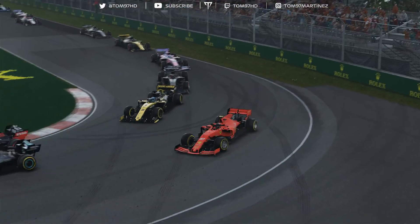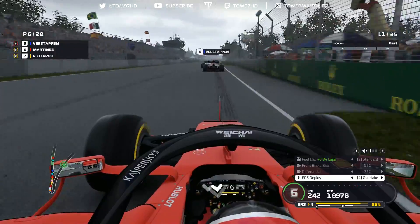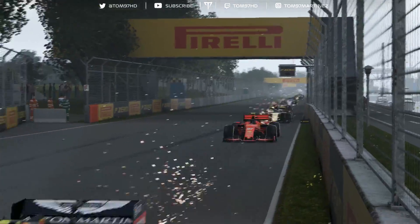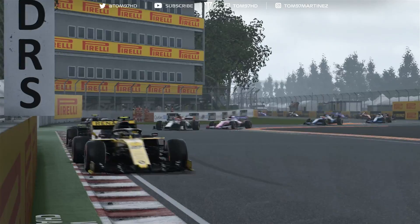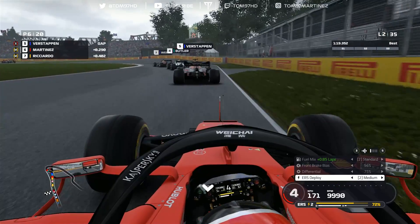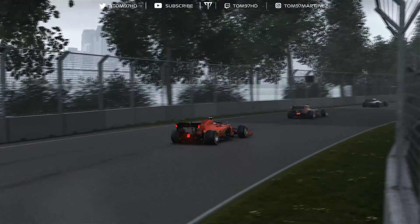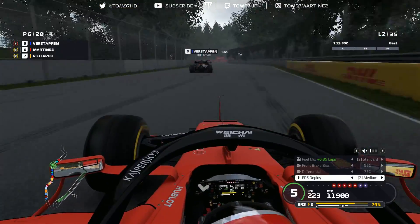Verstappen sends one down the inside on Devon Butler at the hairpin - we're a little wide and locking up but hopefully a good exit. On the back straight, straight-line speed seems okay but not as fast as usual with the worn power unit. Into the chicane and the Wall of Champions - lap one draws to a close, still P6, but not a bad opener. Weber is P3, Butler down to P4.